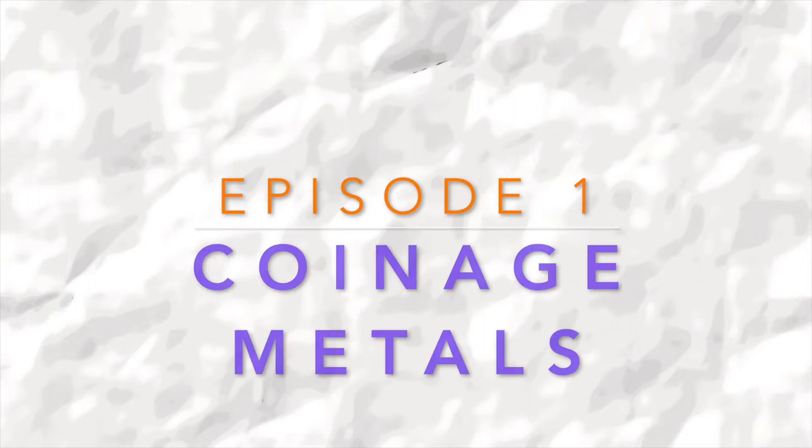Precious metals. Your house. All August. Welcome to Treasure at Home with young Tassie scientist Liam. We're going to begin with this program by looking at the coinage metals. Let's take a look at what those are.